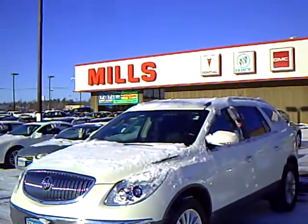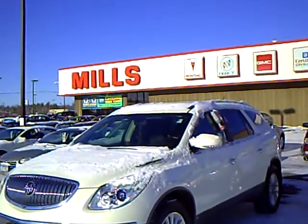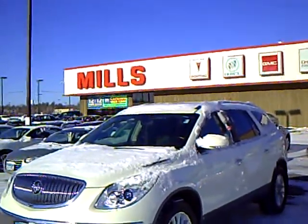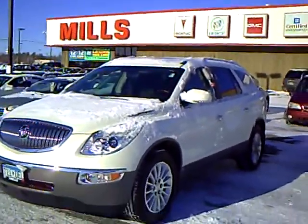Hi, my name is Laura Neumann with Mills GM, your all-pleasure, no-pressure dealer right here in this beautiful winter wonderland of Brainerd, Minnesota.